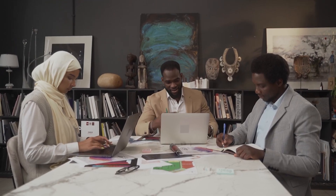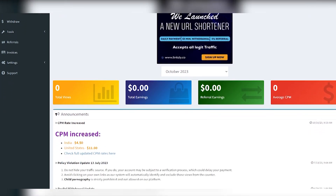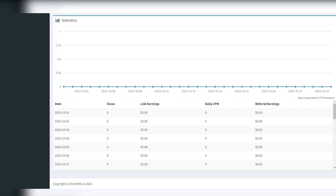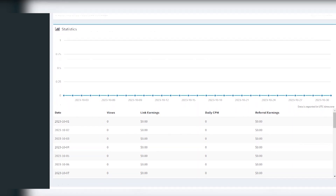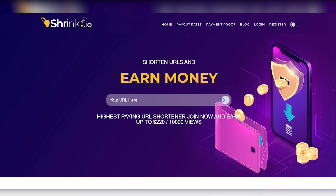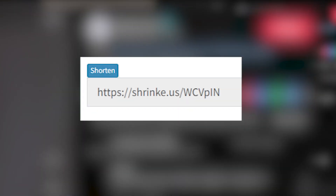A crucial element of this money-making method is using the specialized URL shortening website, shrinkme.io. This website plays a central role in the process, and it's worth highlighting that it's renowned for being one of the highest-paying URL shorteners in the industry. What makes shrinkme.io particularly enticing is its potential earnings. With this platform, you have the opportunity to earn as much as $220 for every 10,000 views on the shortened links you create.